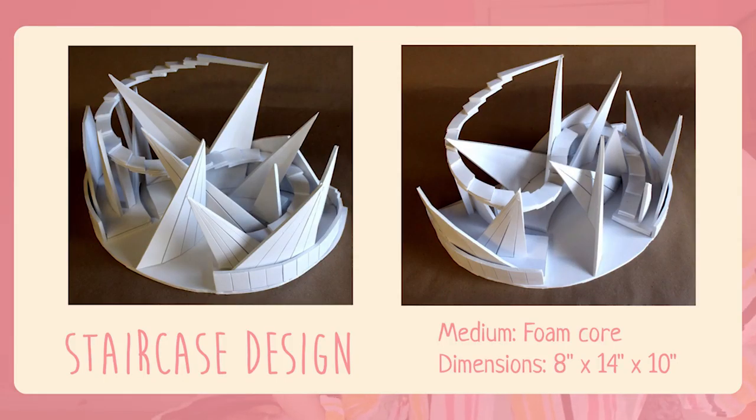This is another project from pre-college back in 2017, also from design foundations. It's just a staircase design. I don't like it — that's why I don't have it on me. I actually left it in my dorm during pre-college because I didn't want to take it home, but since I had photos of it I put it in my portfolio to take up space and show that I can do more 3D work.